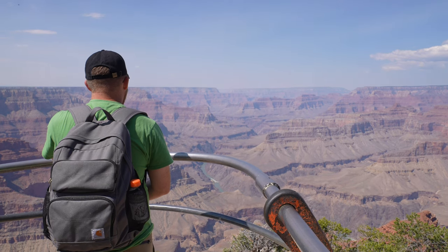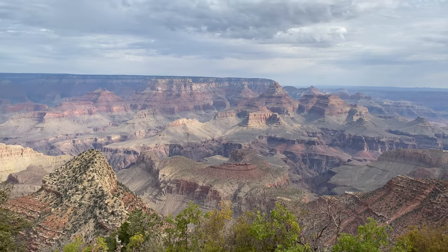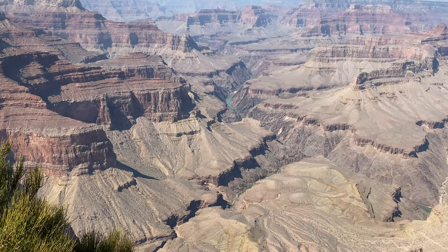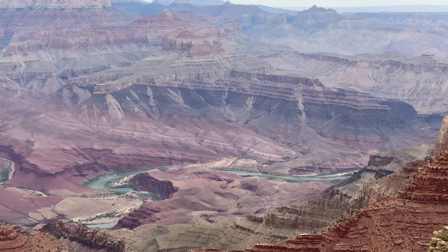The south rim of the Grand Canyon is so grand that no one viewpoint can do it justice. Today we're going to show you how to easily get to the most accessible among them — 21 to be exact.